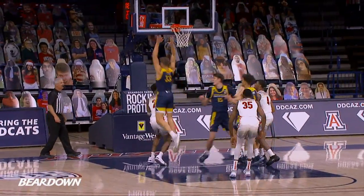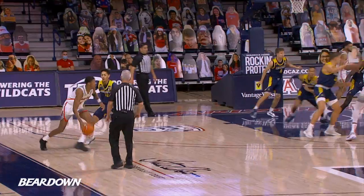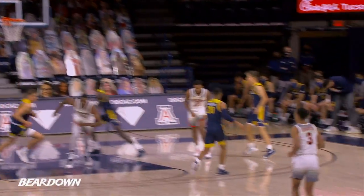Bounce it back out, Dale and Terry underneath. Jordan Brown pump fake goes up, scores it, and he's fouled. Checked in for Akinjo, and to Terry, out top, there's Baker for three, and he's got it.